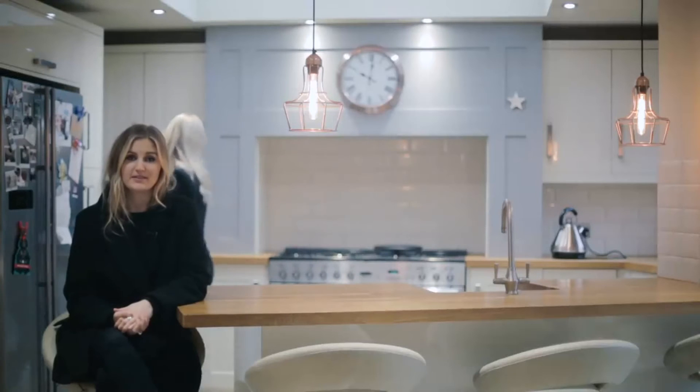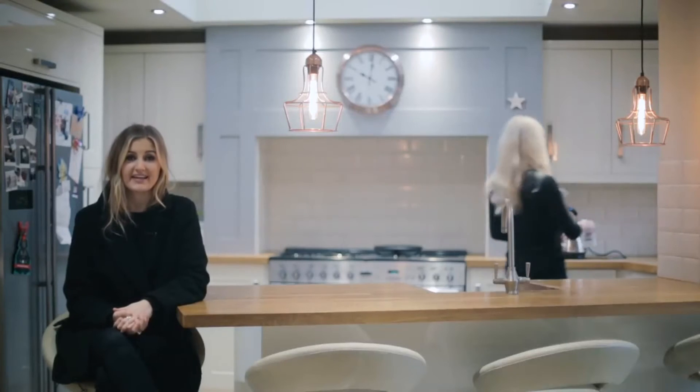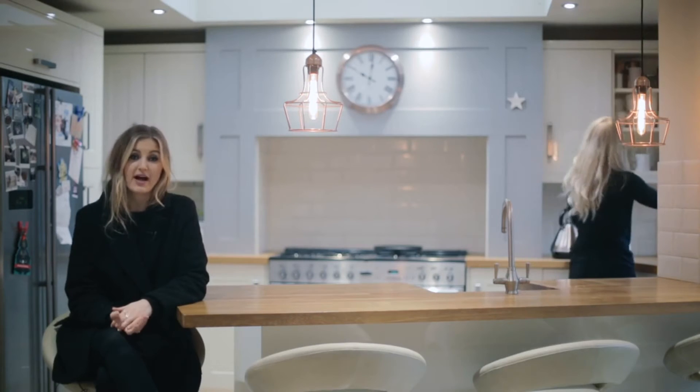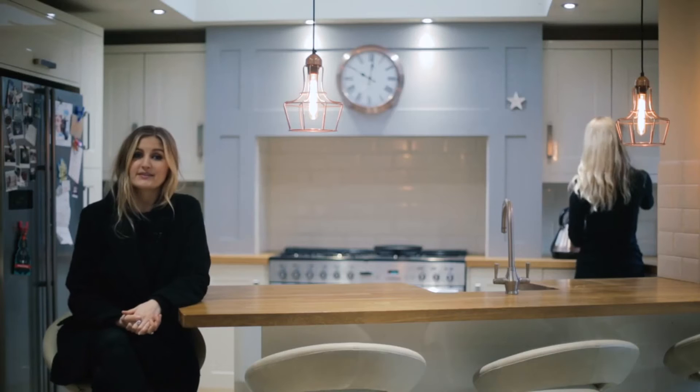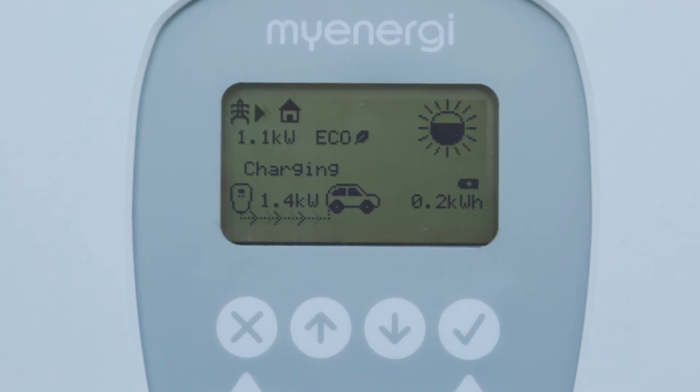In addition to the fast charge mode, Zappy also has two unique eco charge modes. As the weather changes or an appliance is turned on in the house, Zappy will recognize this and adjust the power accordingly.